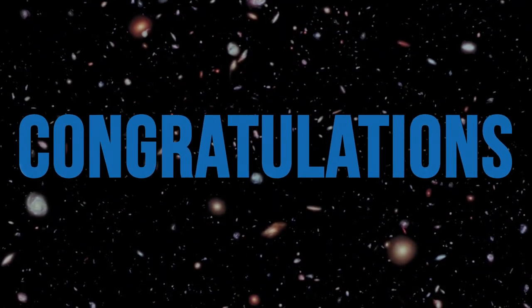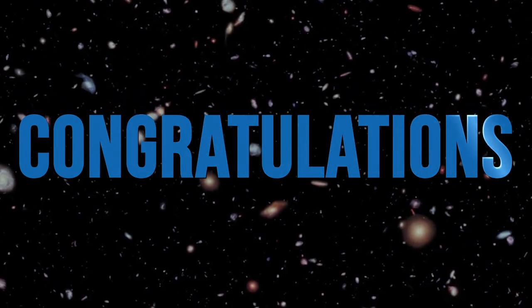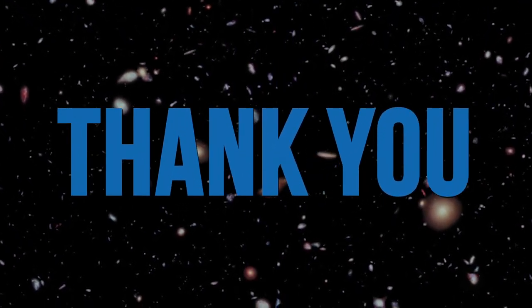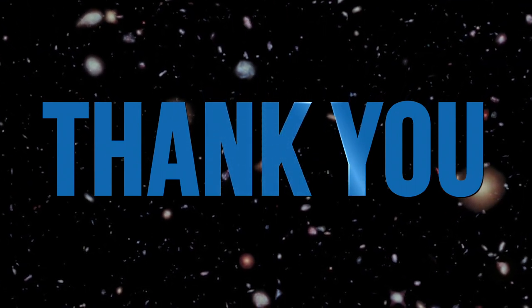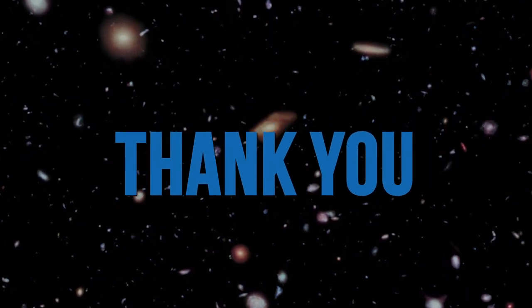Congratulations to our interns. You completed valuable and mission-critical work this summer, which will enhance the future of space exploration. Thank you to the mentors and passionate supporters of the program for making this extraordinary summer possible. Your time, knowledge, mentorship, and encouragement shape the future of NASA's workforce.